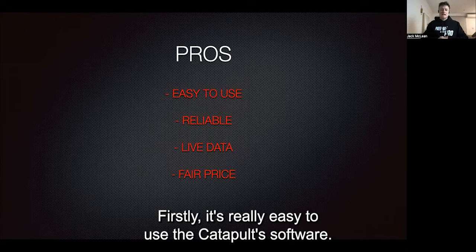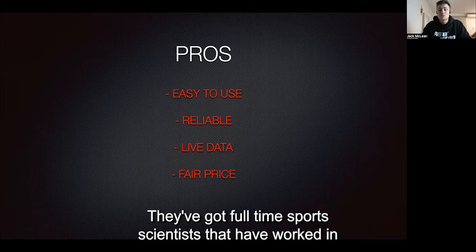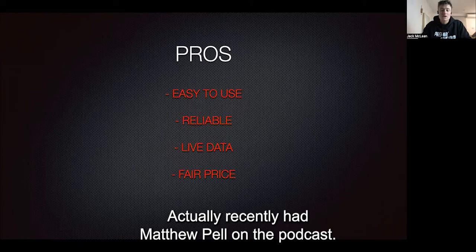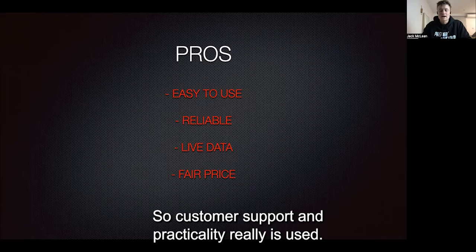Firstly, it's really easy to use the Catapult software. They have great customer service — if you have any questions or queries, they're more than happy to help out. They've got full-time sports scientists that have worked in the field as part of their team. I recently had Matthew Pell on the podcast, and you can tell how big a company Catapult really is — it's on the global stage, working with all the big brands. In terms of support and practicality, really easy to use.